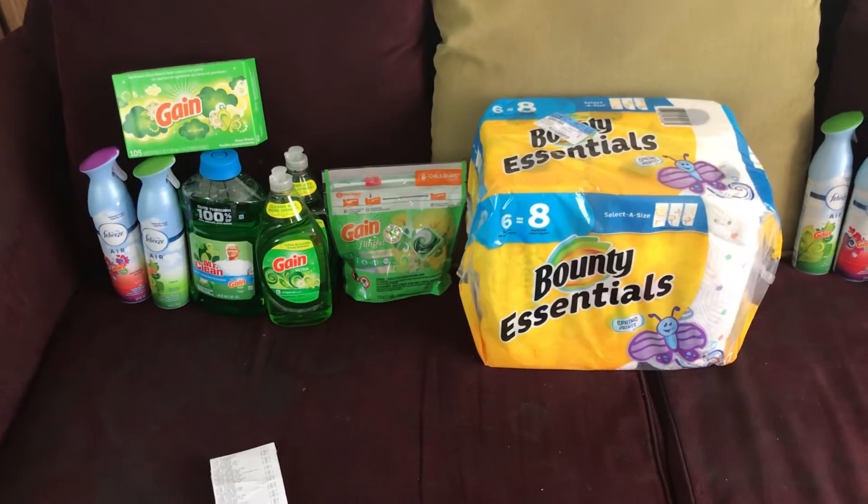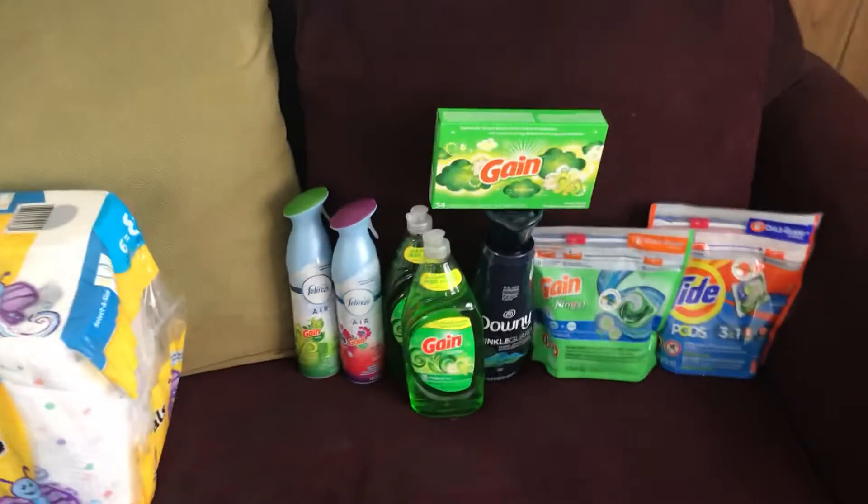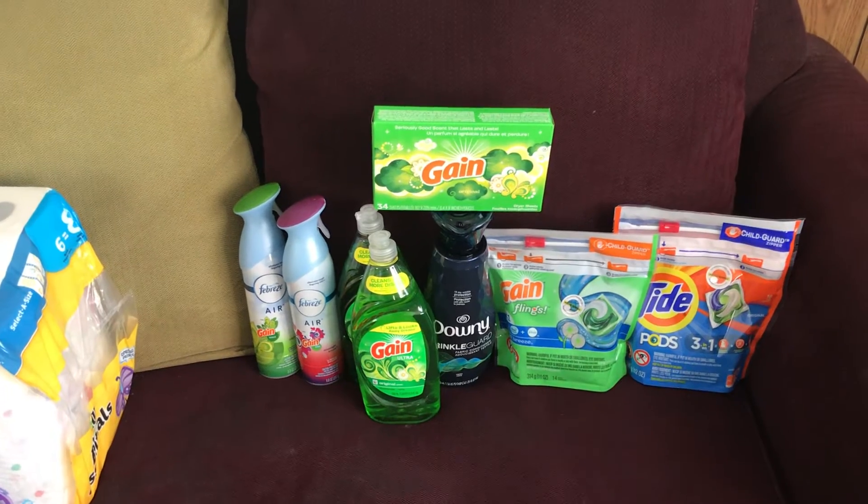And that's using digital coupons. I think that's great — and here's my receipt. The second transaction I did was a